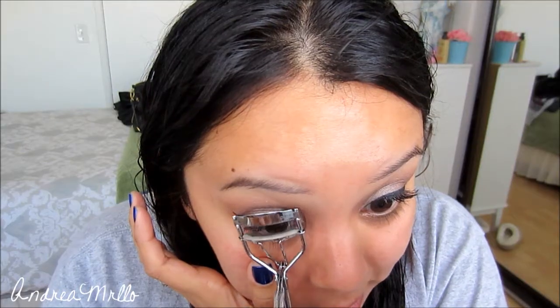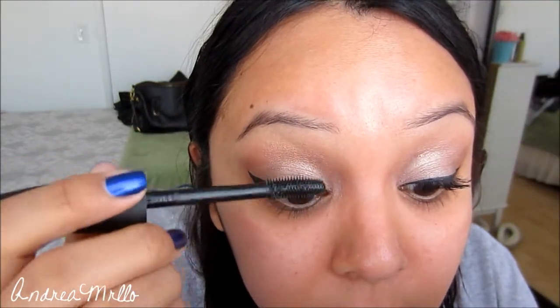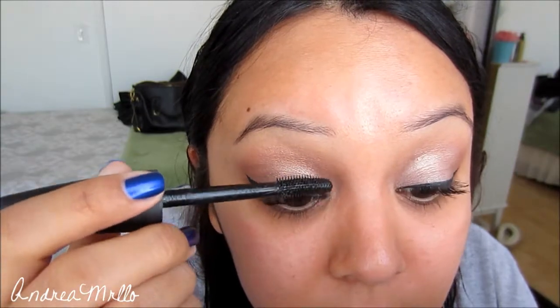Now I'm just gonna comb my lashes and apply mascara — I'm using the CoverGirl 24 Hour Lash Blast. And now I'm just gonna apply my foundation, concealer, eyebrows, and stuff like that, but then I'll show you guys how I finished my face.